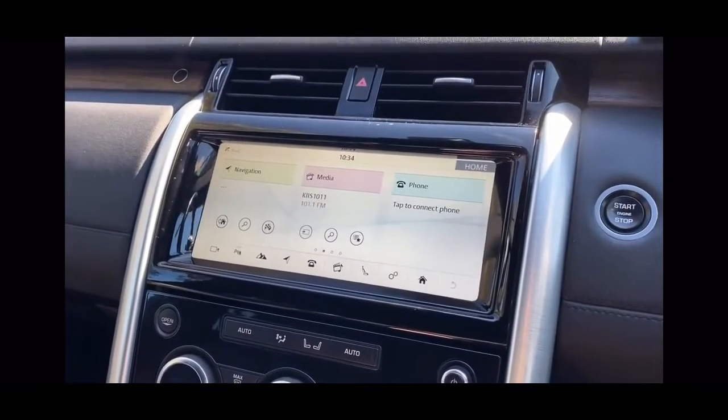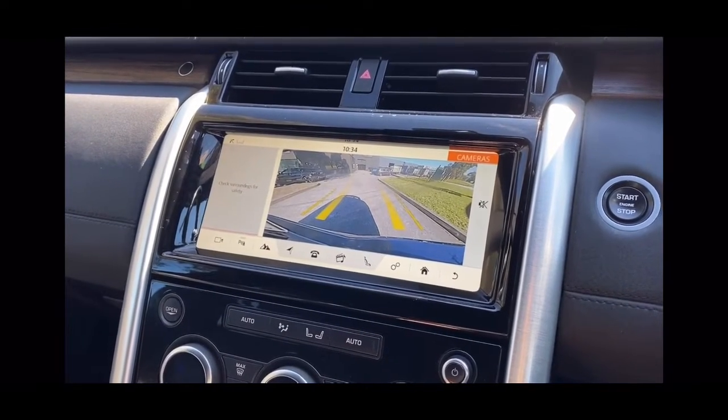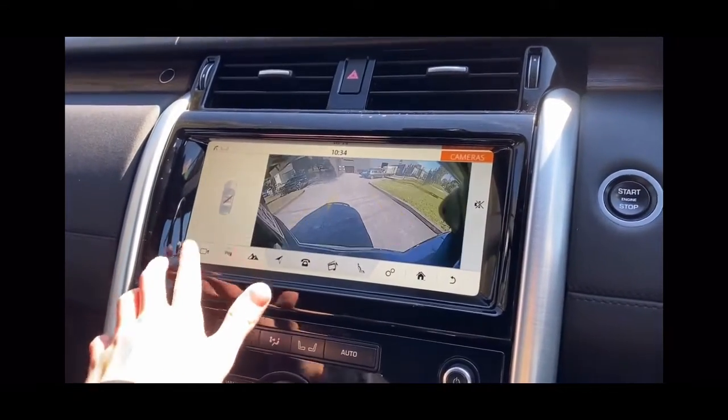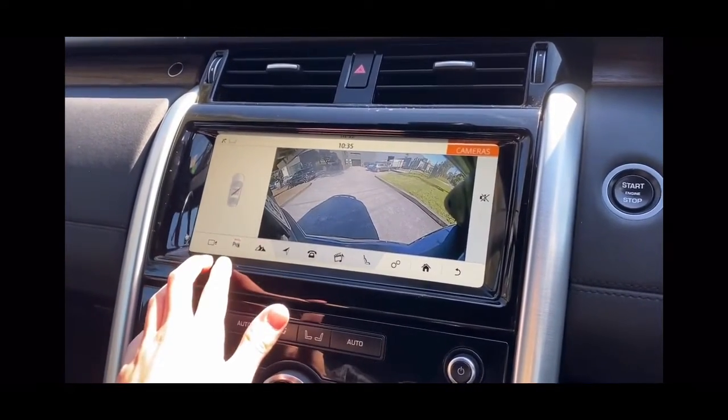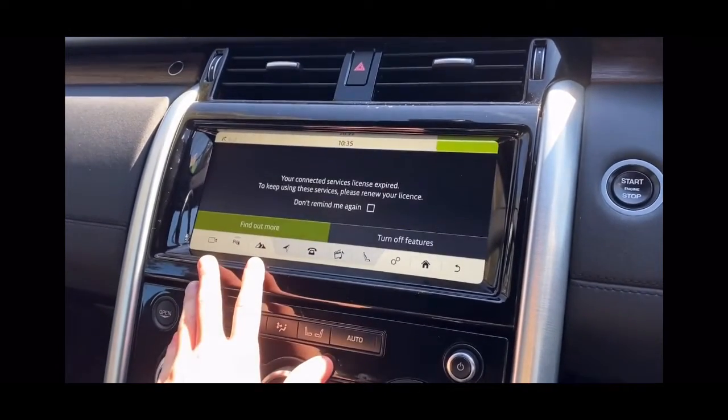Have a look at your multimedia system, consisting of your reversing camera, satellite navigation, all of your nice updated multimedia options, and of course Bluetooth connectivity and cruise control as well.